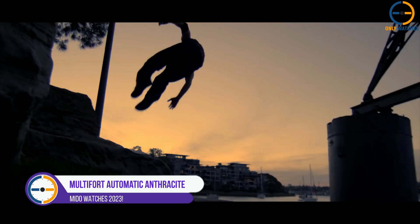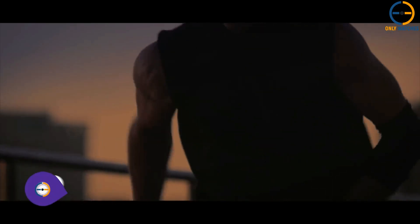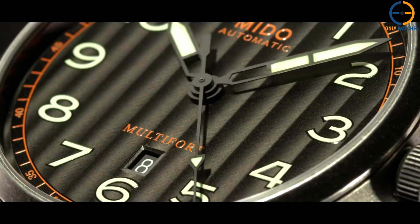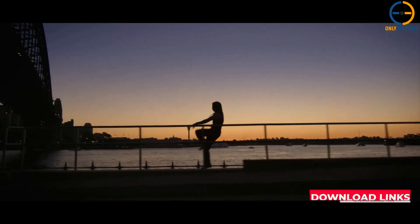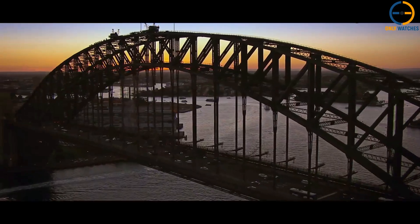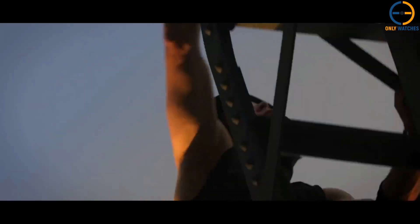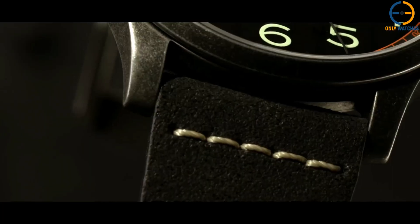Number 3: Mito Multifort Automatic Anthracite Dial. This model of the Multifort Automatic has an anthracite dial with silver-toned hands and dot hour markers. The case is made of black IP-plated stainless steel that is 42 mm wide and 11.23 mm thick. Arabic numerals are positioned at 12, 3, 6, and 9 o'clock, with a date display window positioned between 4 and 5 o'clock.